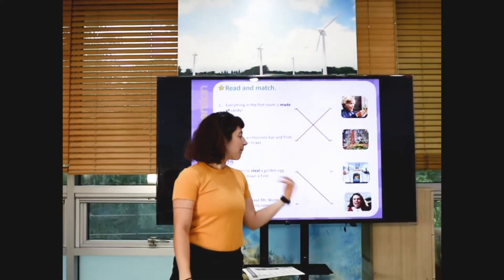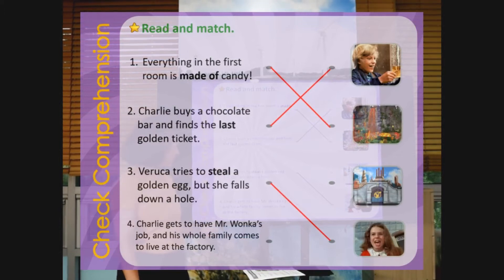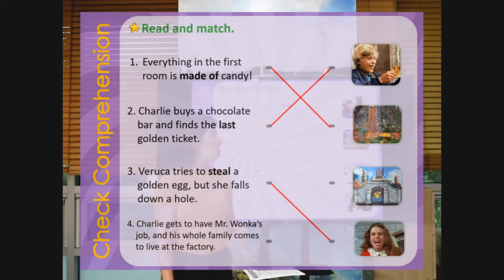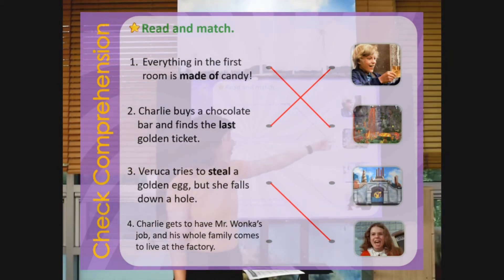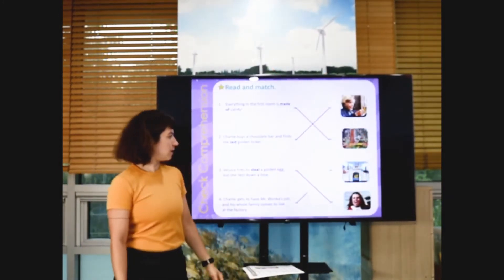So are you marking? Don't forget to mark with your pencil. Charlie gets to have Mr. Wonka's job, and his whole family comes to live in the factory. Do you think it's this picture? We only have one left, right? It's number three.